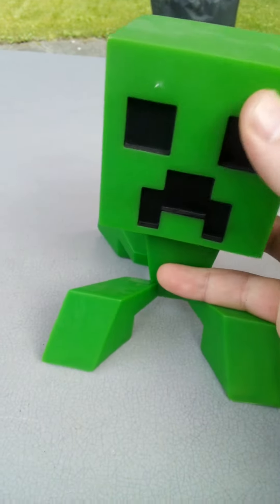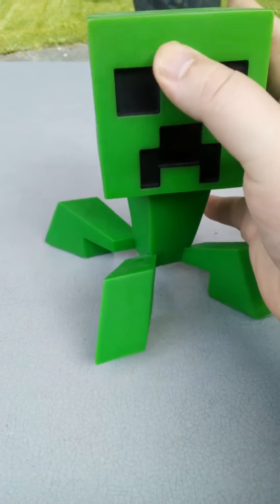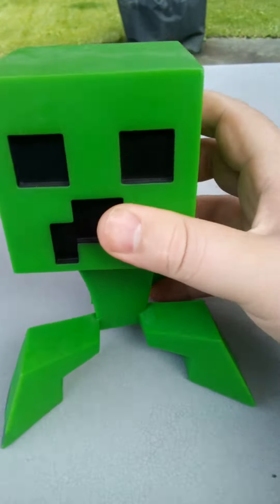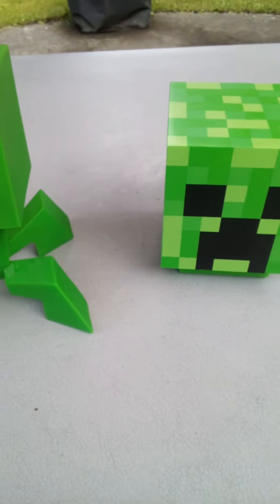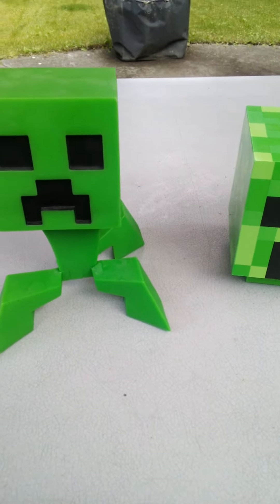The head moves around, it's really cool because you don't see this kind of stuff around very often. So I thought I'd show you these. That's about all for now — I'll show you some more later. There's some other toys that I'll be showing you later on.